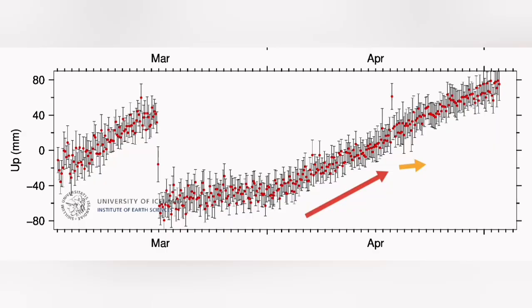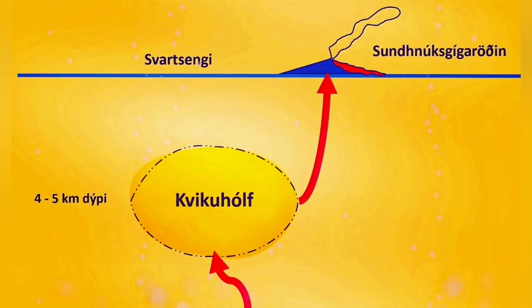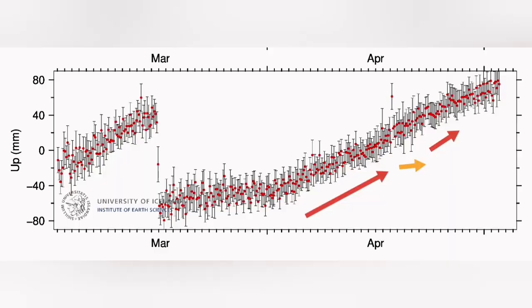Then we have a slight flattening. That means the blockage is removed. The land rise or uplift is slowed down, and we see magma flowing freely. That's when we have a surge in the eruption suddenly — a huge amount of lava coming out.